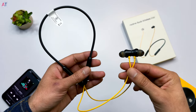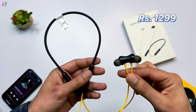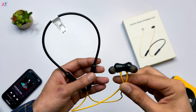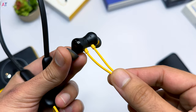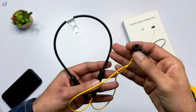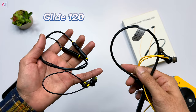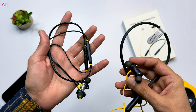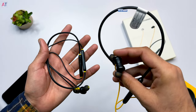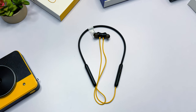At number three are the Realme Buds Wireless 2 Neo. It's a big name, and the price matches — I got these on Amazon for ₹1299. The yellow and black color accent looked very attractive to me, and the build quality is very high — you immediately feel you're holding a premium neckband. But somehow the sound didn't impress me as much as the price suggests. I got the same sound from the Infinity Glide 120, which I bought for ₹799, so I was expecting somewhat better sound from these.